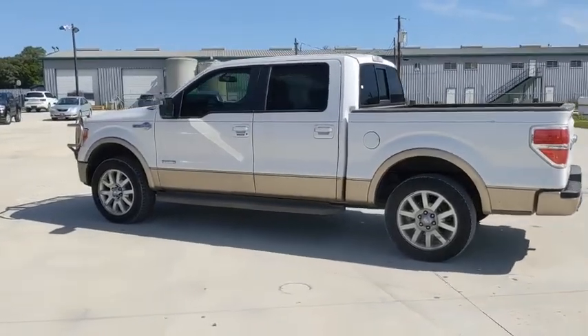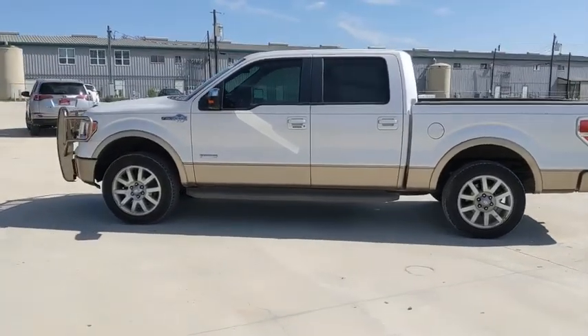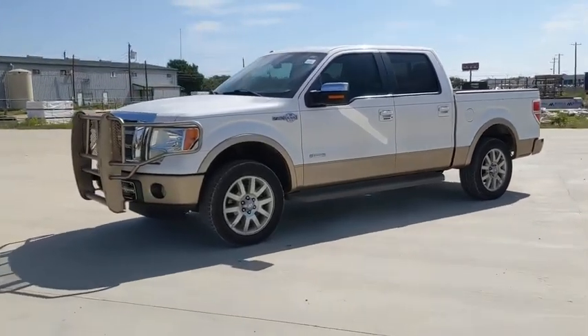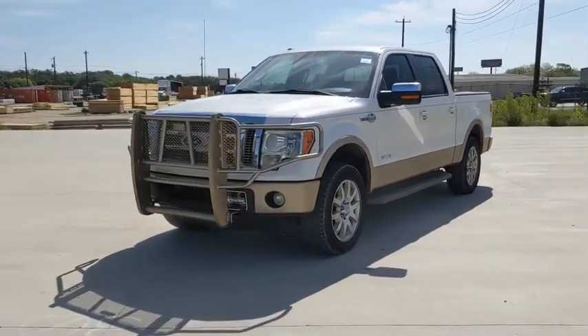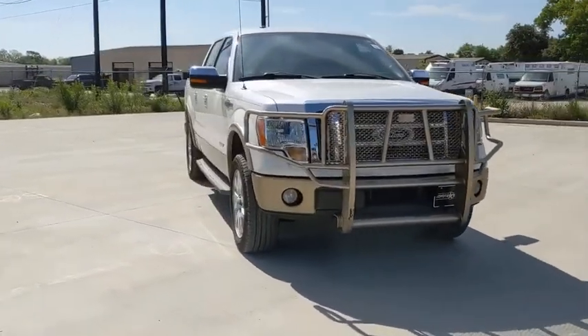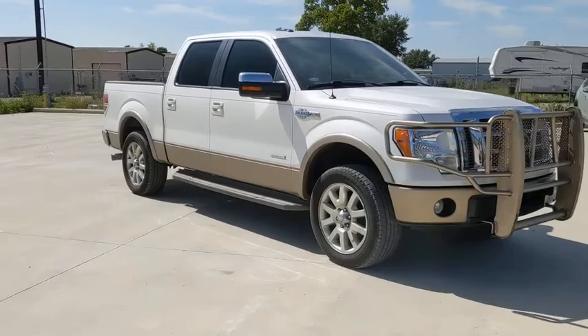Looking for the right vehicle? Check out the 2012 Ford F-150. A Ford F-150 knows how to handle any situation. It's built to follow orders. No whining. This vehicle has less than 125,000 miles.